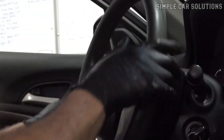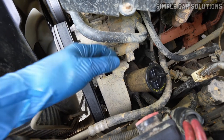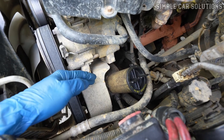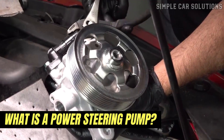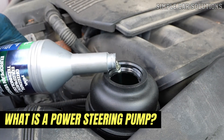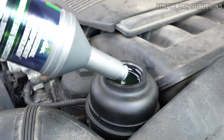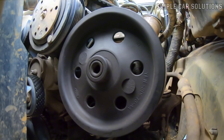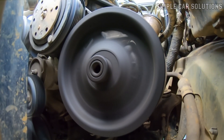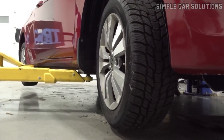If you suspect your vehicle has a bad power steering pump, let's go over the symptoms of a failing power steering pump and how you can identify if it has gone bad. So what exactly is a power steering pump? The power steering pump uses hydraulic fluid under high pressure to assist with steering. It's powered by a belt from the engine and takes the fluid from the reservoir, creating high pressure that's sent to the rack and pinion. This makes turning the steering wheel much easier for the driver.